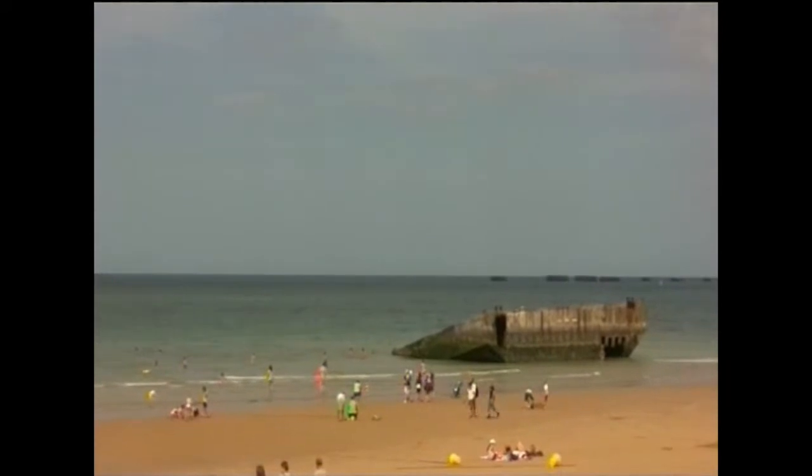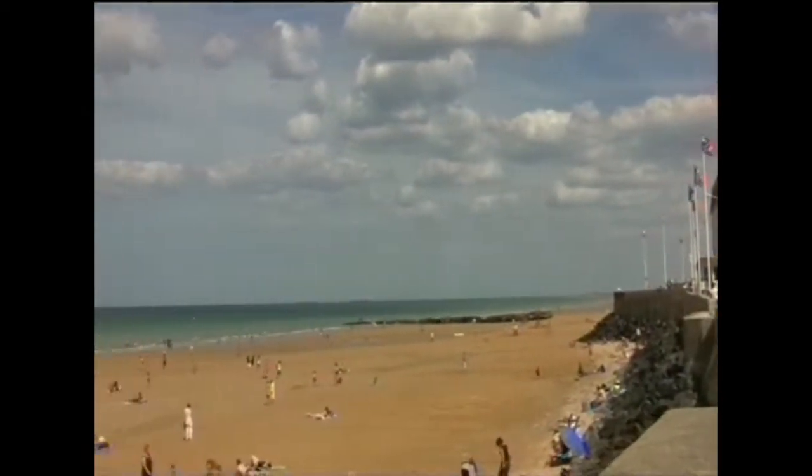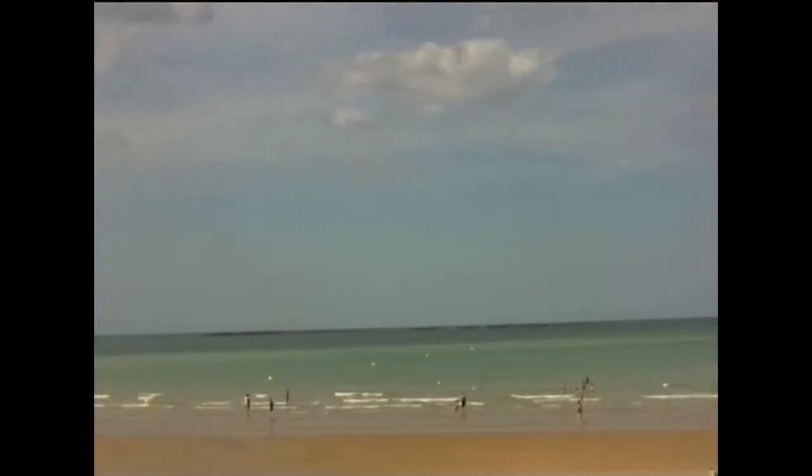Here at Gold Beach there are still some reminders of the wartime past. Out at sea can be seen a number of concrete blocks. These are the remains of what were known as Mulberry Harbours.